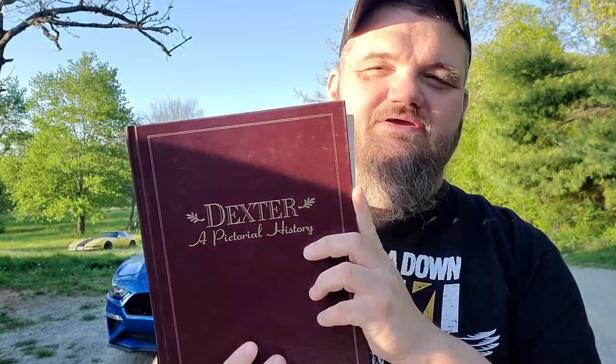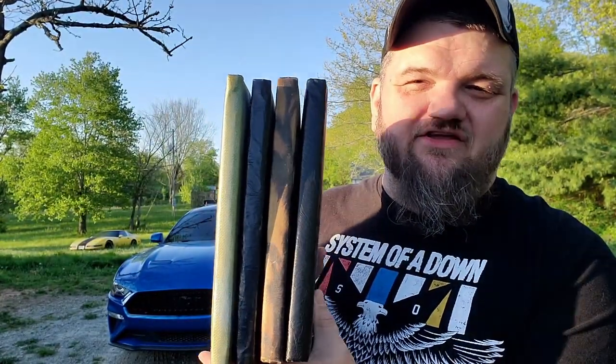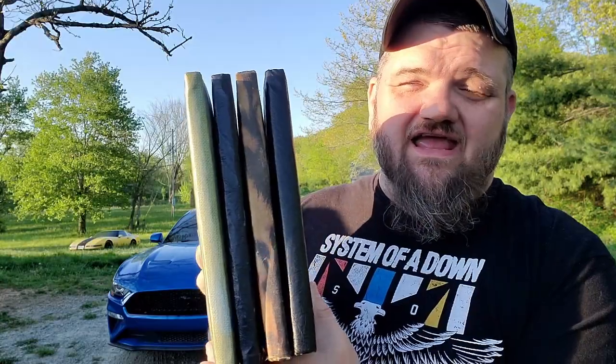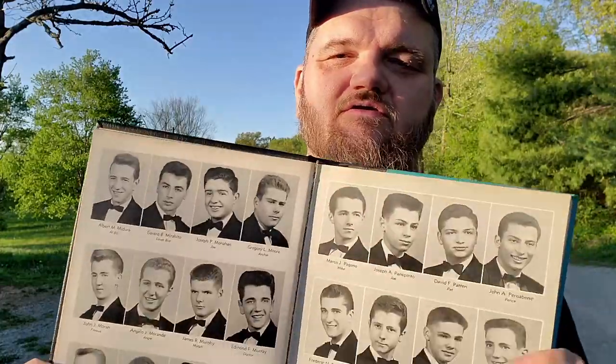A buddy brought me these Dexter history books — they sell pretty well. I paid a dollar twenty-five a piece, five dollars for the lot of four. They're Catholic school books for boys from Brooklyn, New York — really cool old pieces.